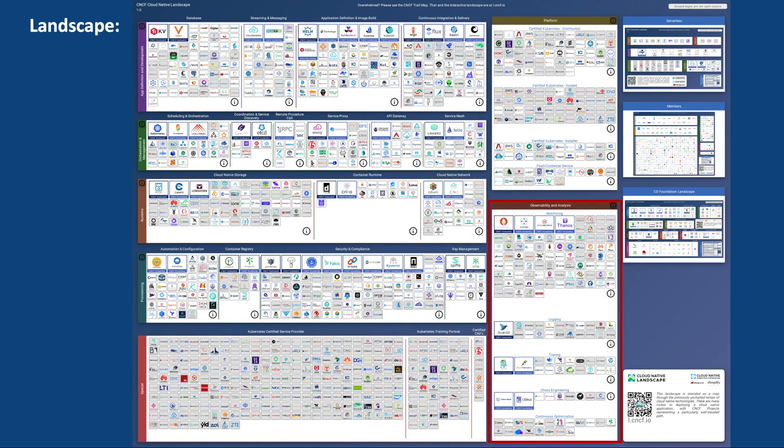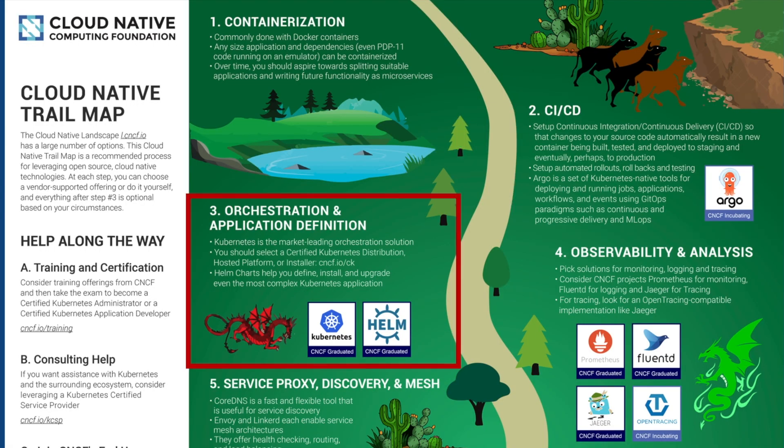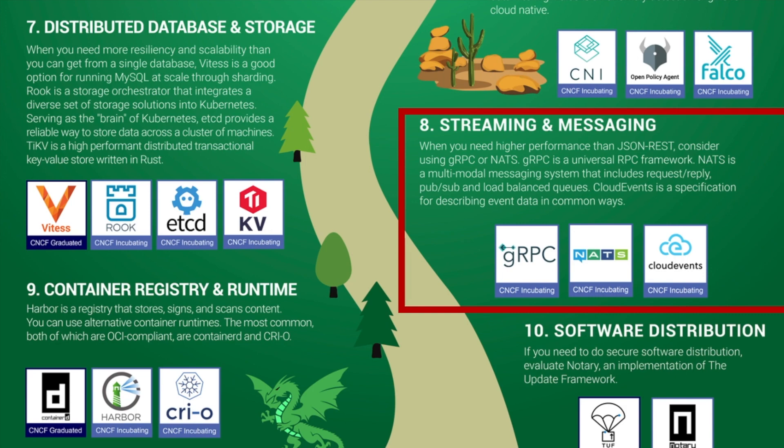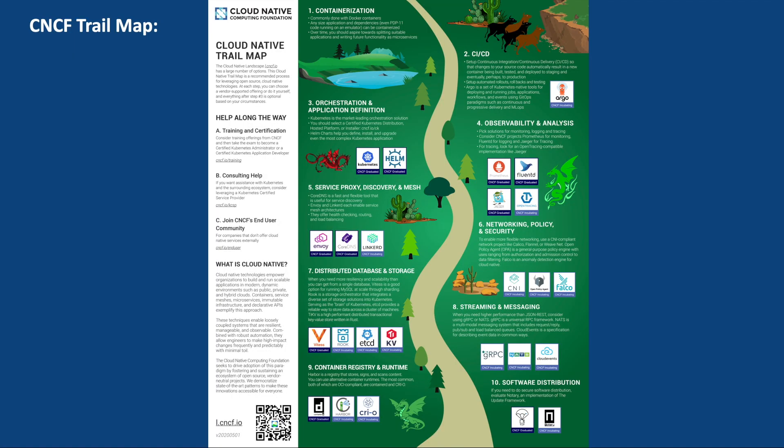CNCF also created a trail map, which offers a step-by-step approach outlining the fundamental aspects of cloud native transformation. It covers areas such as containerization, CI/CD, orchestration, observability, service proxy, networking, distributed database, streaming and messaging, container registry, and finally software distribution. This trail map ensures that you stay on track and make informed decisions as you navigate the evolving landscape of cloud native technologies. In short, it visually depicts and explains the steps involved in adopting cloud native practices. A dedicated video on CNCF's trail map covering all these steps will also be made.